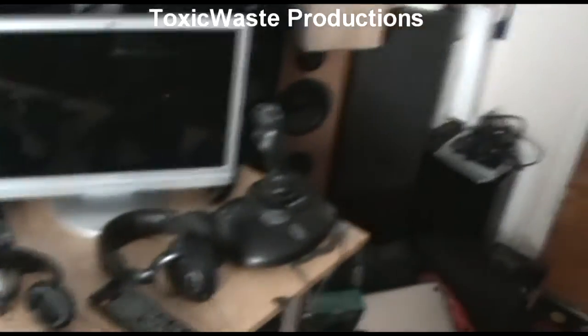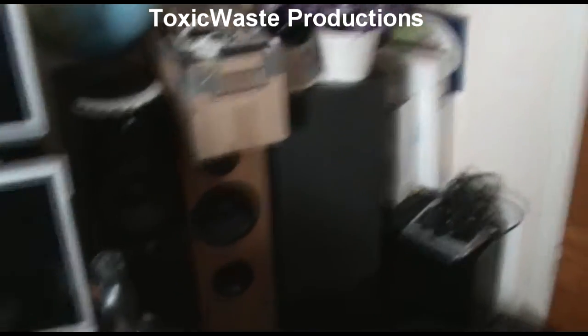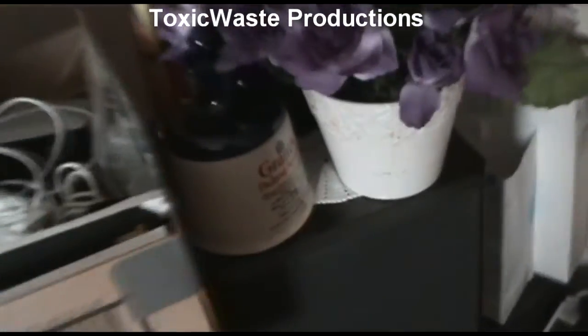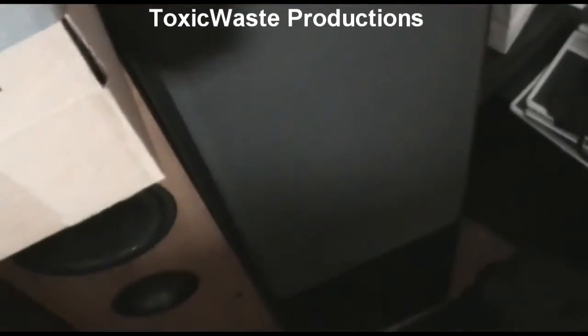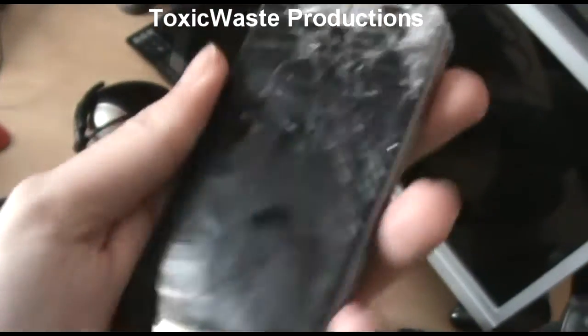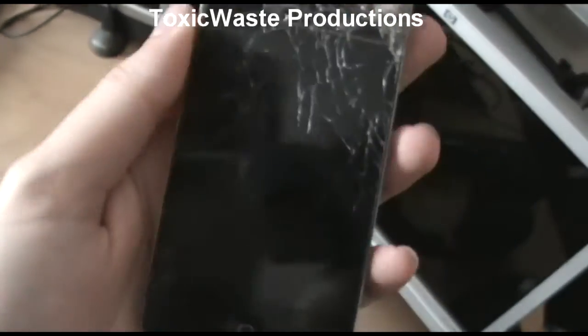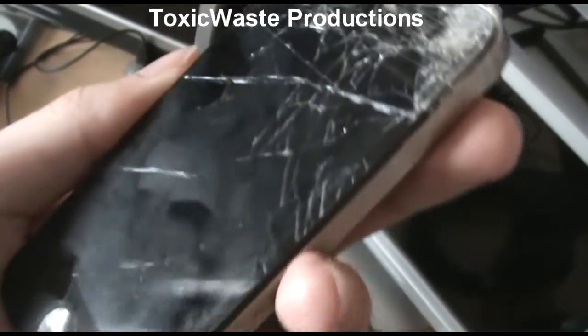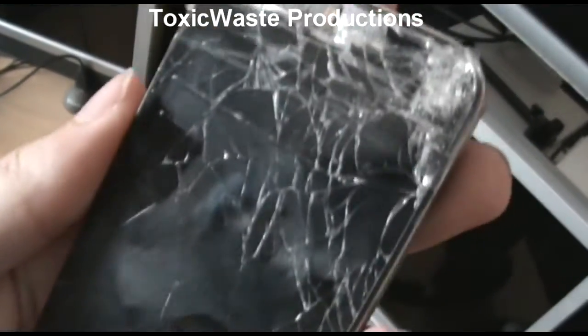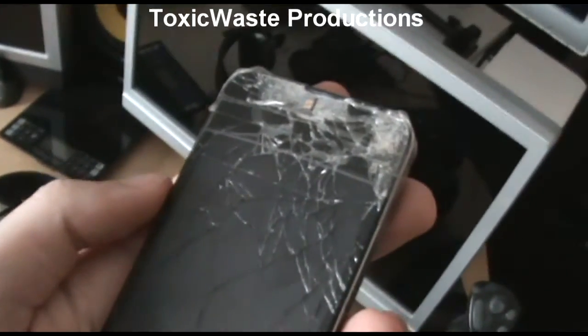I'm running out of battery on my camcorder, so anyway — see you later, please subscribe. One last thing: I want to show you this iPhone. It has a really good glass panel — absolutely no cracks. Just spider webbing. Anyway, please subscribe and see ya, bye.